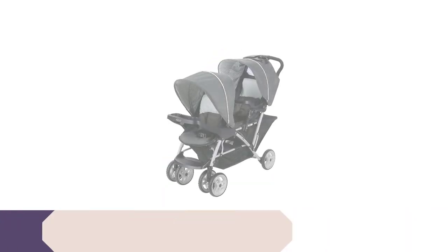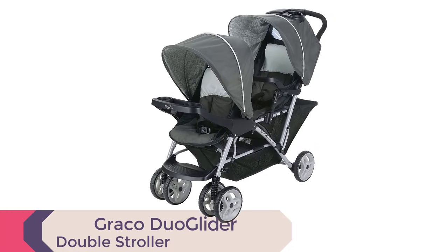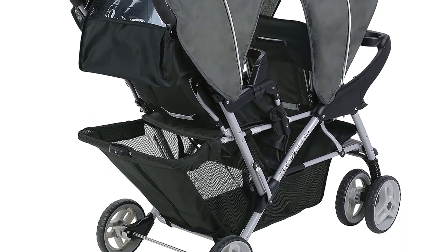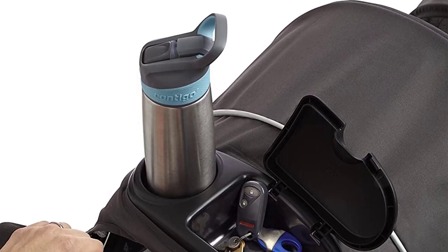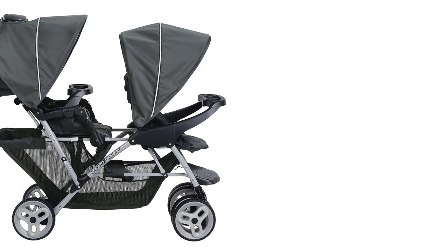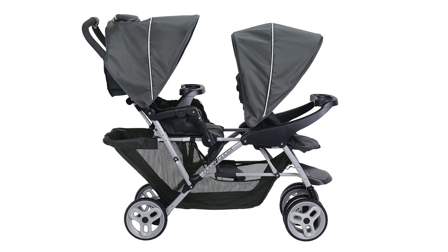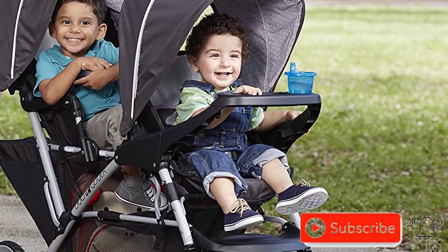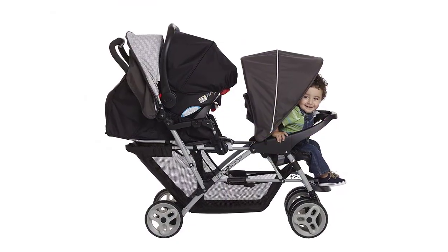Number 4: Graco Duo Glider Double Stroller. The Graco Duo Glider Double Stroller is the perfect stroller for growing families on the go. This lightweight double stroller features stadium-style seating, so the child sitting in the rear is slightly raised for a better view. The stroller can hold two children up to 40 pounds each and accepts two Graco Snug Ride Click Connect infant car seats. The rear seat reclines completely flat when your little one is ready for a nap, and both seats have individual canopies and footrests for maximum comfort. The stroller is easy to fold with just one hand, and there is also an extra-large storage basket and parent tray with two deep cup holders for added convenience.